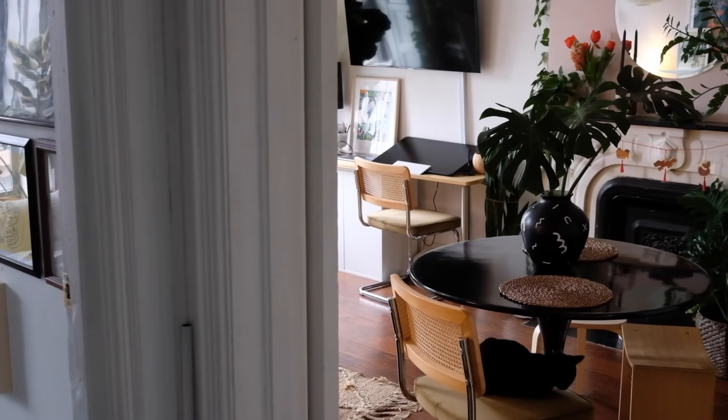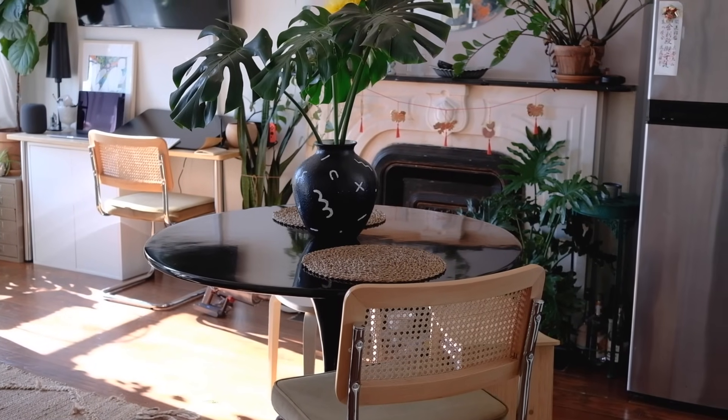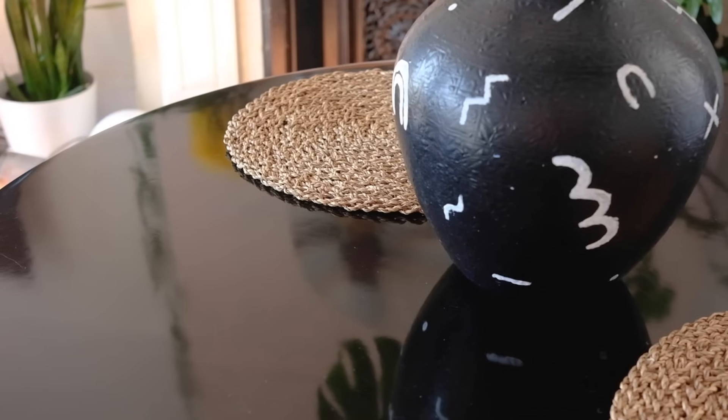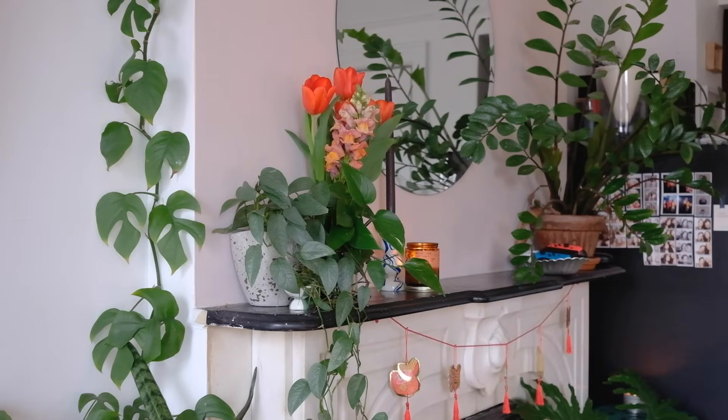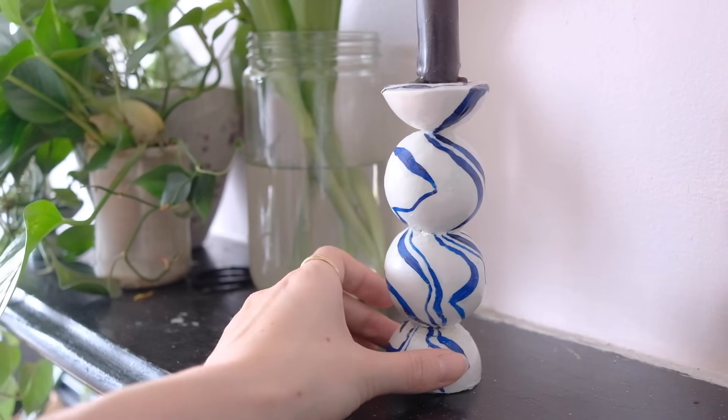When I moved into my apartment in 2019, the look I sought for was Space Jungle Cafe. This would explain the abundance of plants as well as natural versus space-age textures. I love being surrounded by color and art, so you'll find many DIY pieces in this apartment.